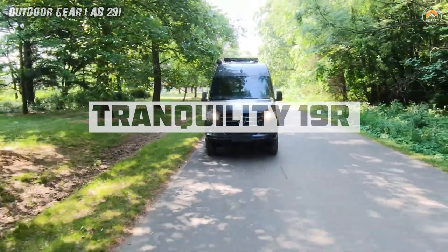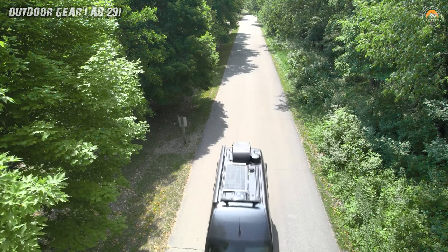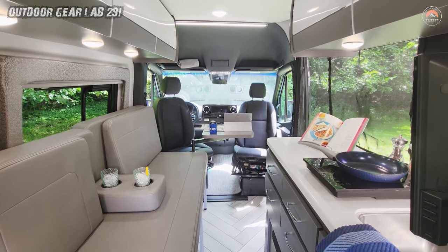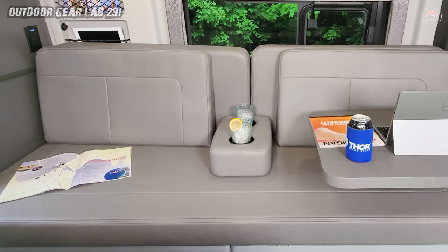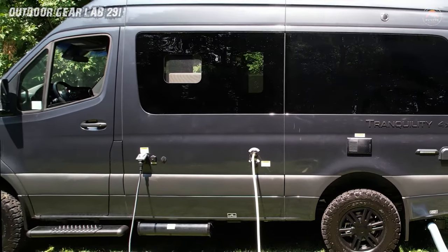Tranquility 19R Off-Grid Mercedes Camper Van. The Tranquility 19R isn't just a camper van, it's a rolling oasis of comfort and freedom. Imagine hitting the open road, leaving behind crowded campgrounds, and venturing into the wild unknown. This 4x4 Mercedes marvel is your ticket to off-grid bliss. Picture yourself perched on a mountaintop sipping coffee as the sun rises, or nestled by a serene lakeside listening to the rustle of leaves. The Tranquility 19R is more than a vehicle — it's a mobile sanctuary.